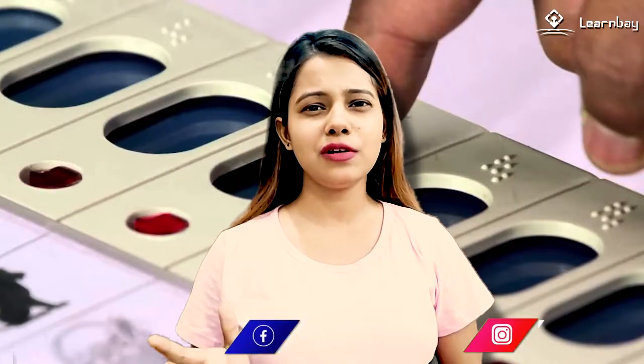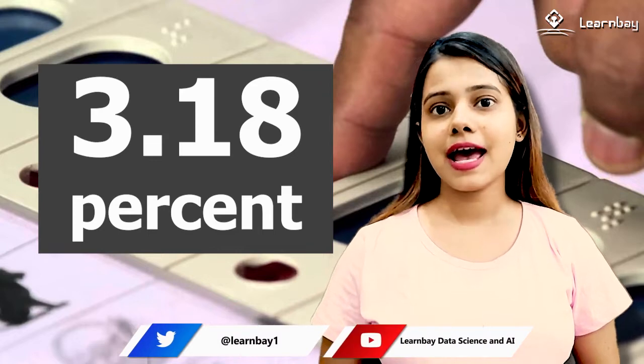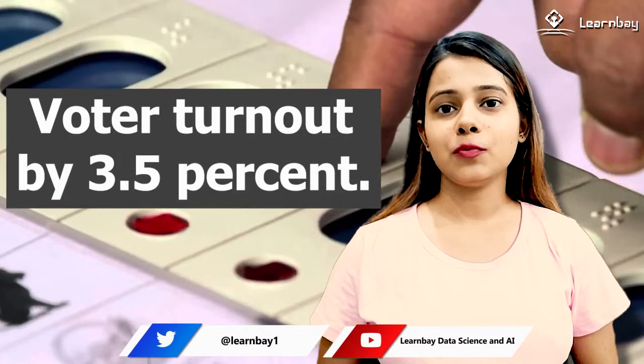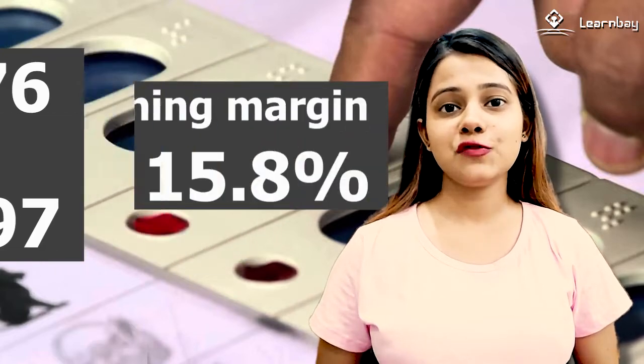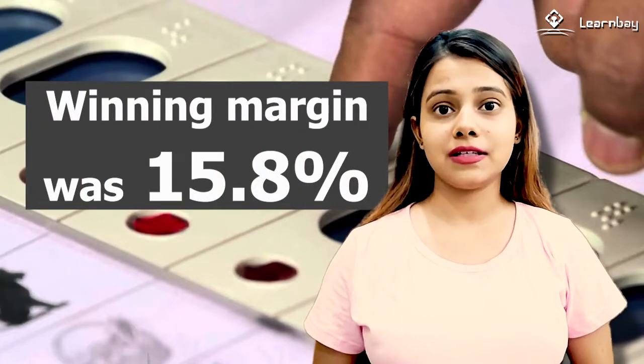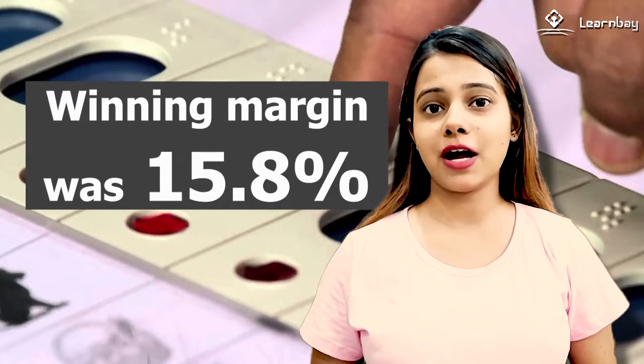Was EVM helpful? Using data from state assembly elections, the survey spotted that EVMs reduced voter turnout by 3.18 percent and decreased voter turnout by 3.5 percent. From 1976 to 1977, the average winning margin was 15.8 percent. Therefore, a 3.18 percentile decline in voter turnout might have a big impact on election outcomes.